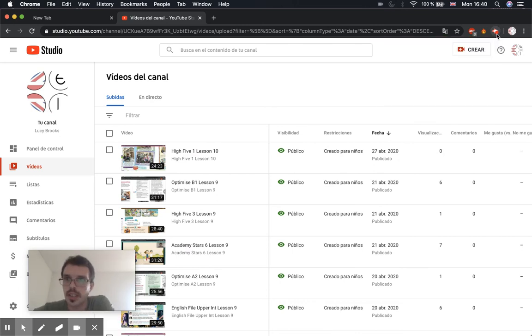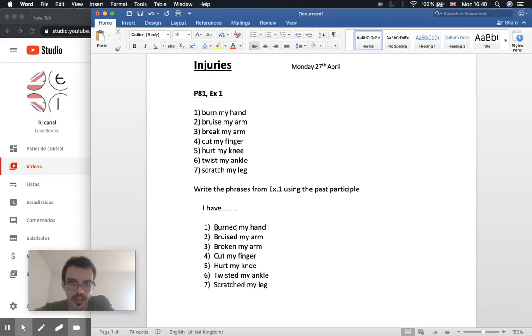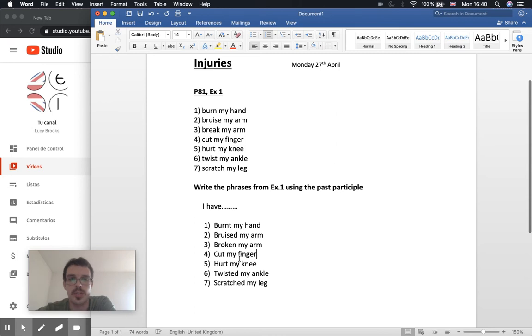I just realized I made a little mistake. For number one, burn is actually an irregular verb and it should be 'burnt' — with a T. I got it confused. Burnt: I have burnt my hand. My mistake — make sure you have it correct in your book. We can use all these phrases with the present perfect.